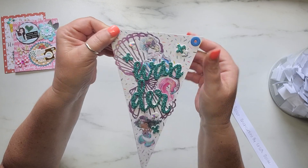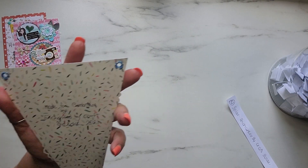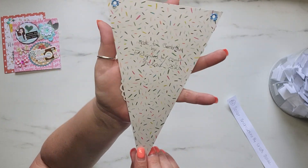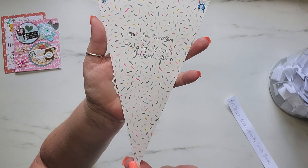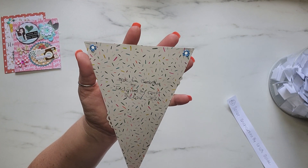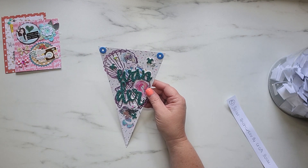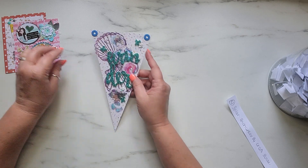She added some eyelets here, and this is the pattern paper on the front and the back. How fun is that? And it says 'Made for Samantha by Enchanted by Craft Soleil 2021.' Oh my gosh, Soleil, this is so cute. I absolutely love it.